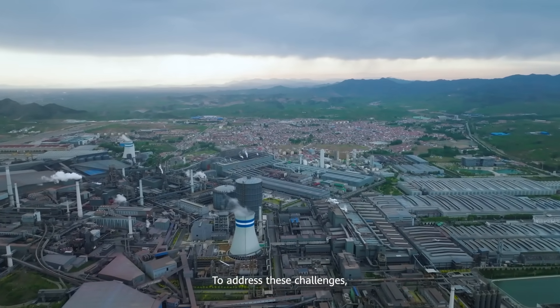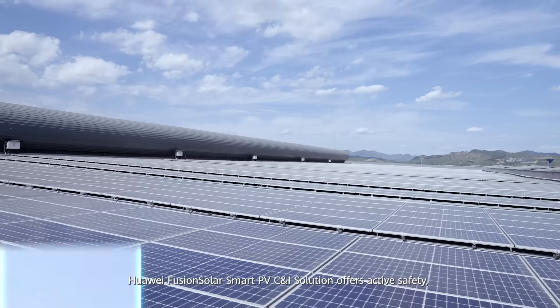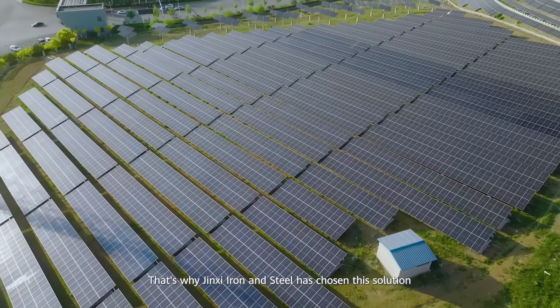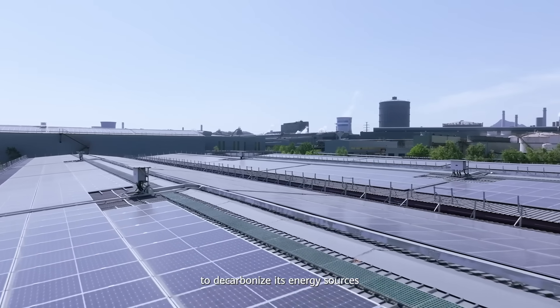To address these challenges, Huawei FusionSolar Smart PV commercial and industrial solution offers active safety, high reliability, high yield and smart O&M. That's why Jinxi Iron and Steel has chosen this solution to decarbonize its energy sources.